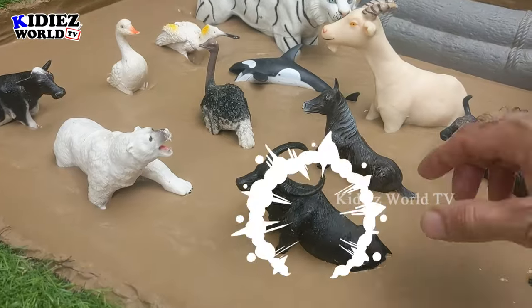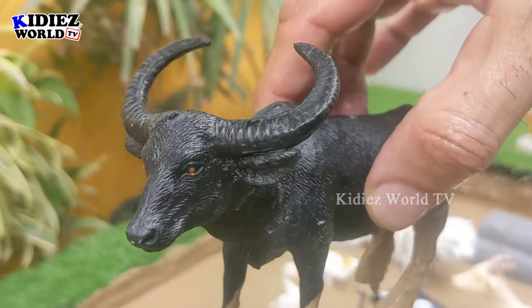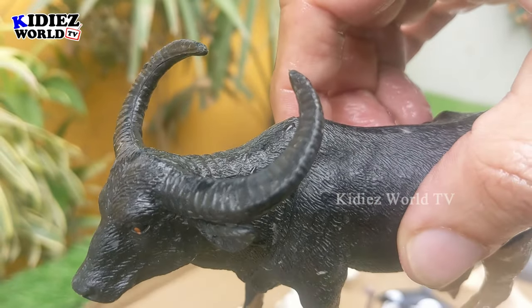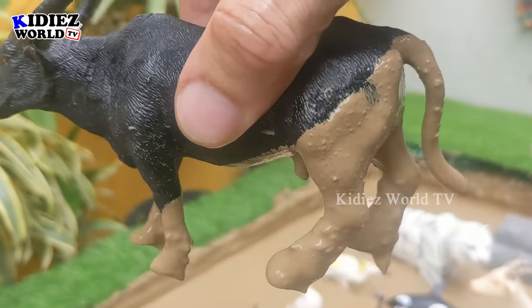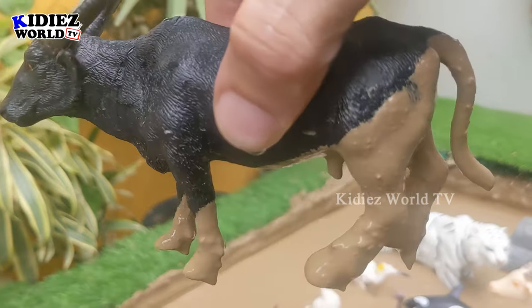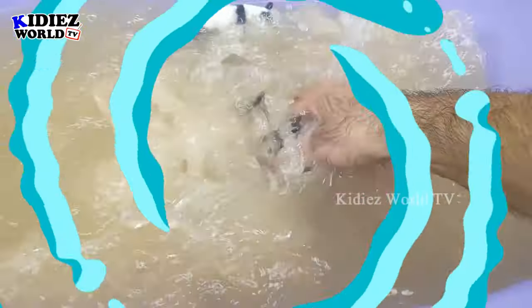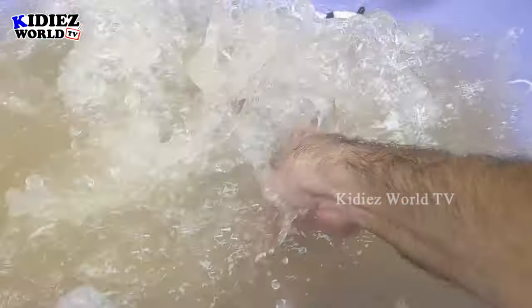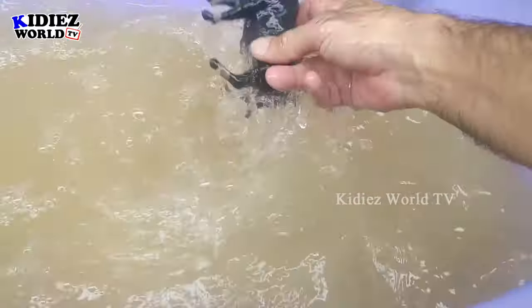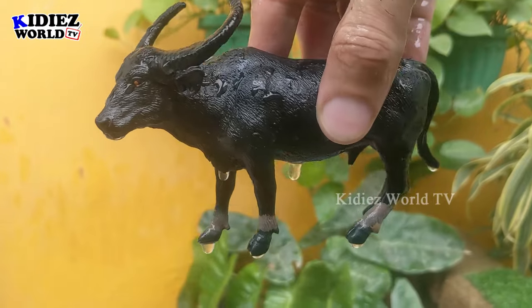In the next one we have an Indian buffalo. Just look at this Indian buffalo and his big horns — he is a pure black colored big animal. Let's wash him and make him clean. Here we go — Indian buffalo!